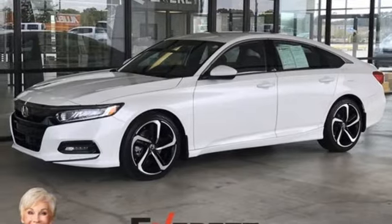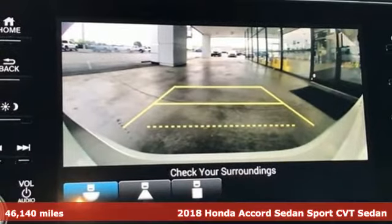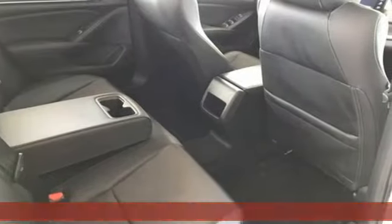It's a 2018 Honda Accord sedan. Honda made no compromises with this luxurious and practical Accord. It's well equipped with the features you need.